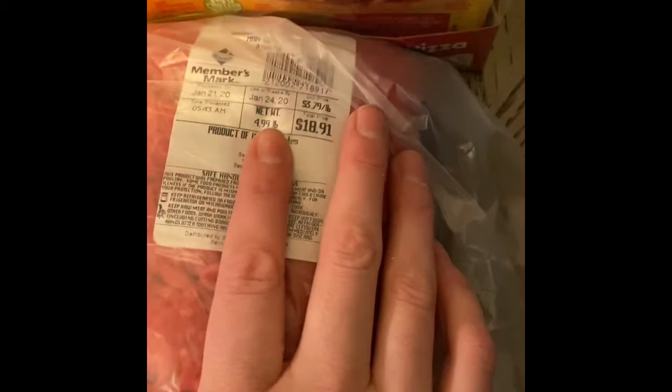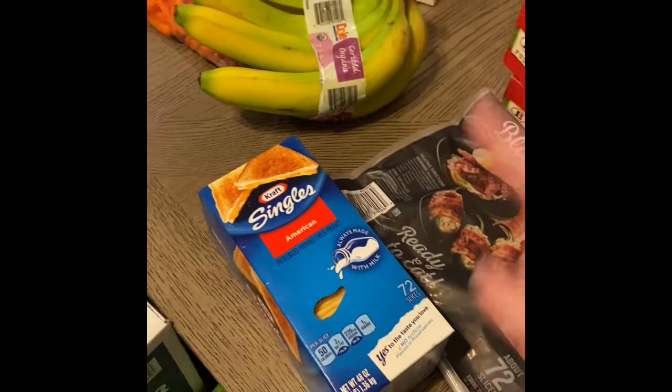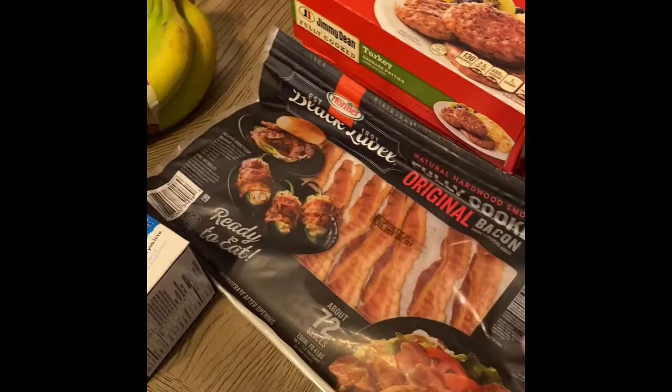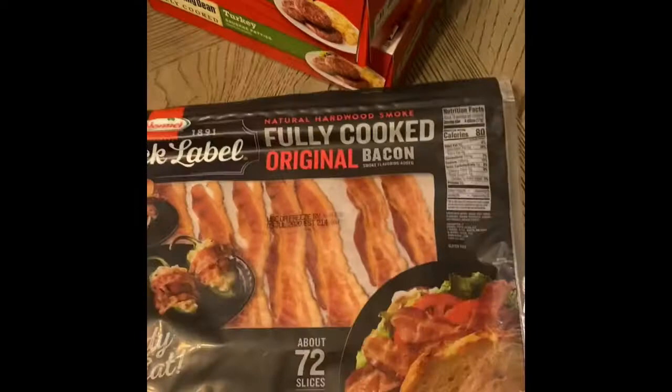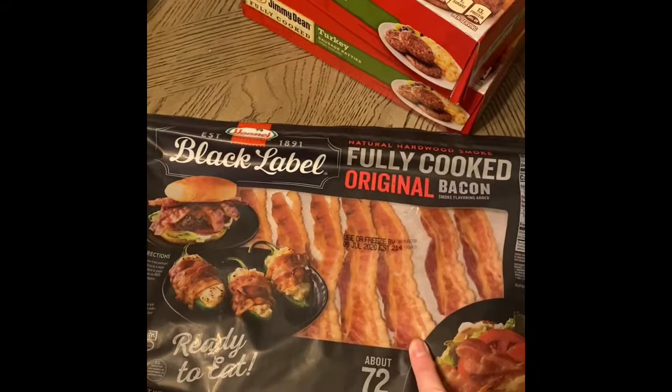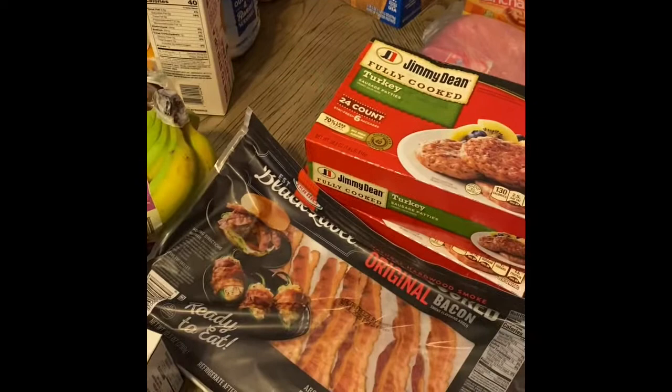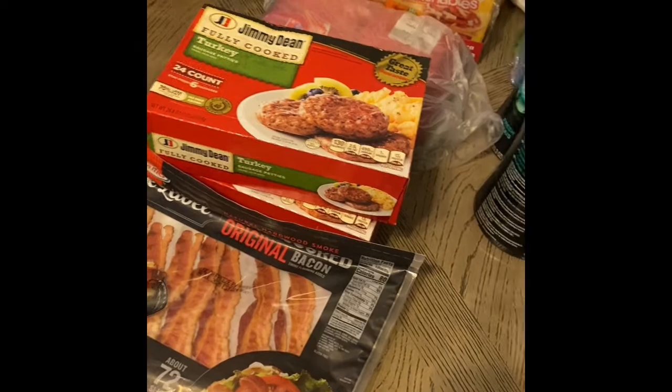I got a huge pack of ground beef — it's 90/10, just under five pounds for a little under nineteen dollars. I cook it all up at once and individually bag it. Going back to the cheese — my husband, my kids, and my in-laws all like it. Since we're gonna get up at the crack of dawn and head to the parks, I got pre-made bacon and fully cooked turkey sausage so we can make quick breakfast burritos, heat them up in the microwave, and eat them on the way to the park. We've already got tortillas in the freezer and we'll grab eggs when we get to Florida.